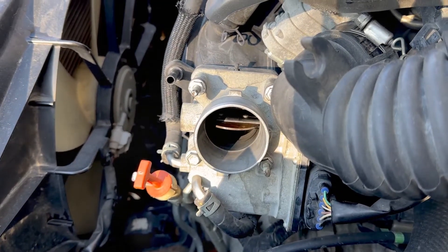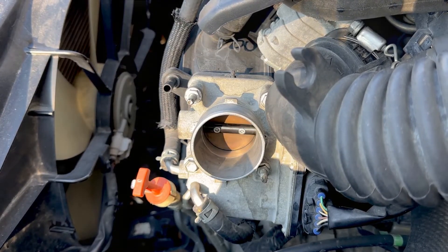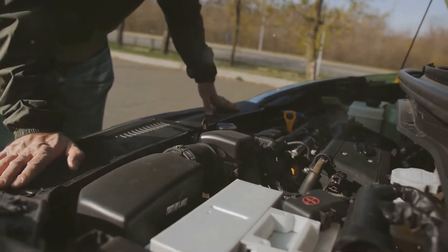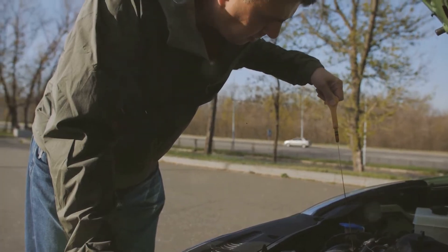The answer lies in the symptoms. A faulty idle valve can lead to unstable idle speeds and noticeable dips in your RPMs. You might see the needle on your tachometer dropping to 500 to 700 RPMs, at which point your engine can't maintain its smooth operation. This instability results in the vibrations you're experiencing.